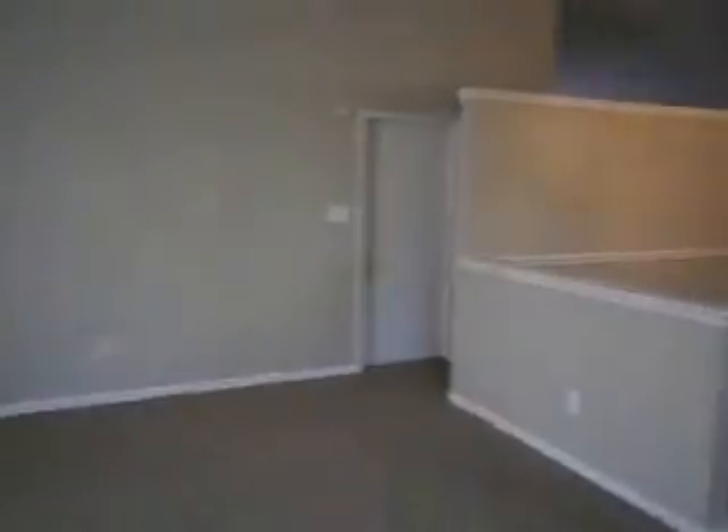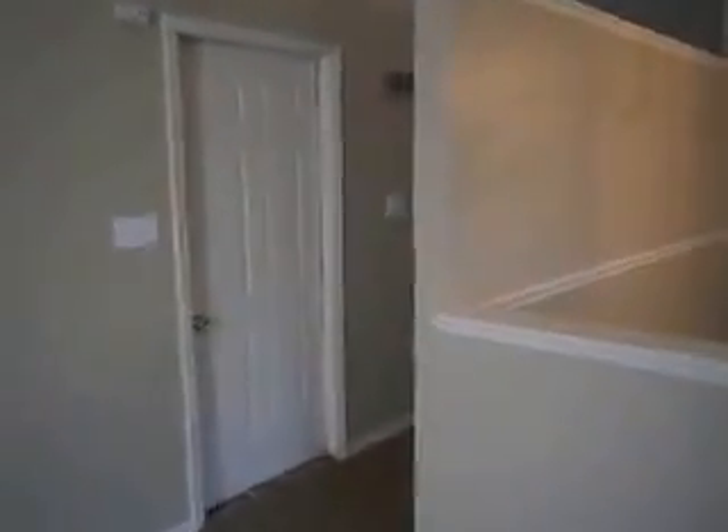Back inside, another look at the large living room. Taking a quick peek in the garage — not a whole lot to see, but the back side of that new garage door and new opener are visible.